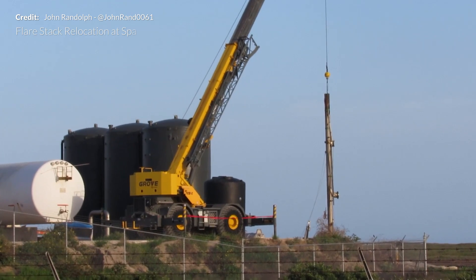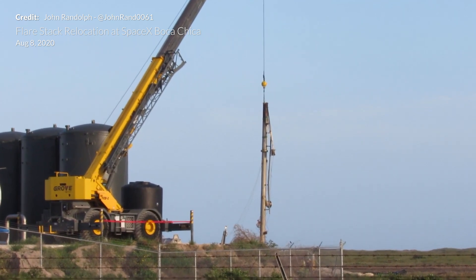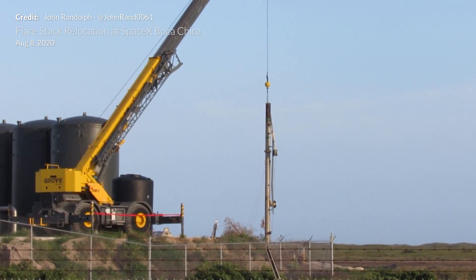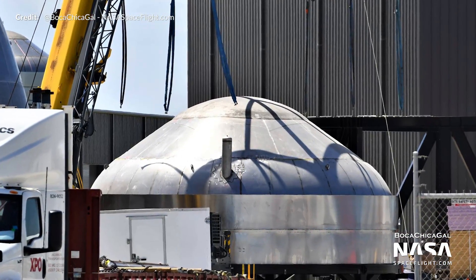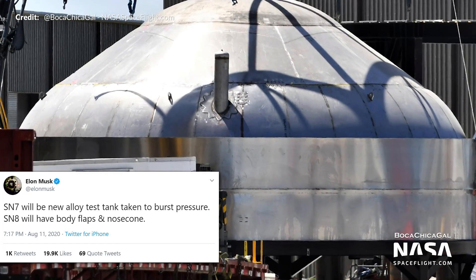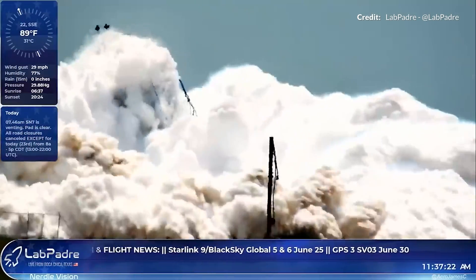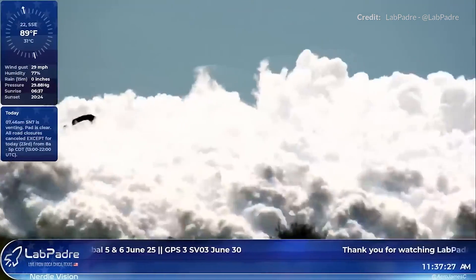It isn't clear exactly when they will be testing this smaller beast, but some rumors suggest that the recent relocation of the flare stack may have something to do with it. They're going to want to add a little more distance so that a test tank rupture — which is generally an intended outcome — can't interfere with testing on Serial Number 6. Elon has mentioned that it would indeed be the new alloy test tank to be taken to burst pressure. The ruptures experienced here aren't all that energetic, but there is still a fair amount of unpredictability with these tests.